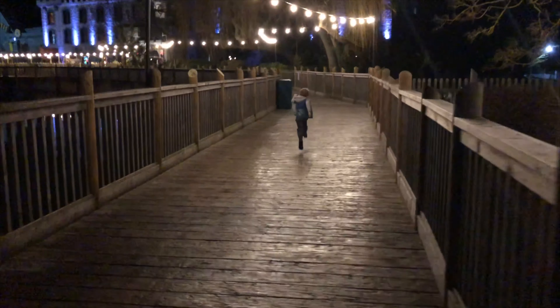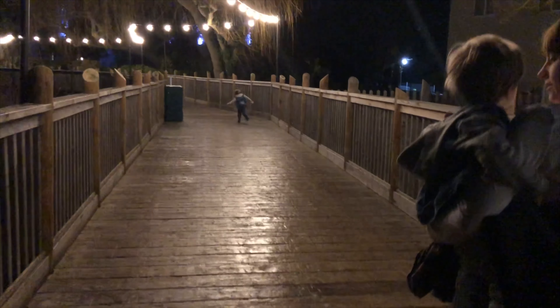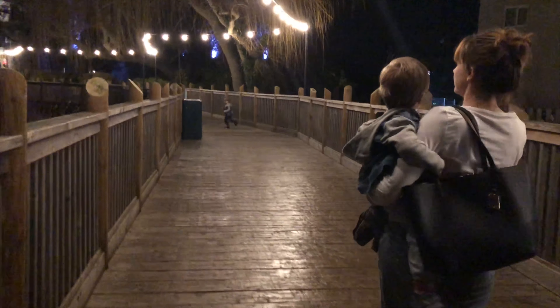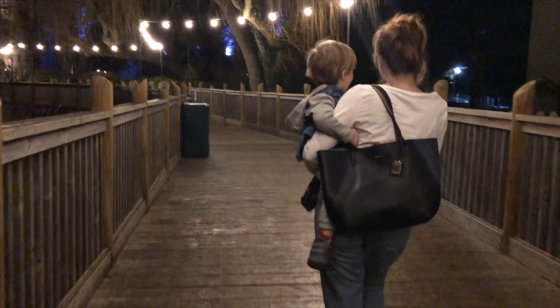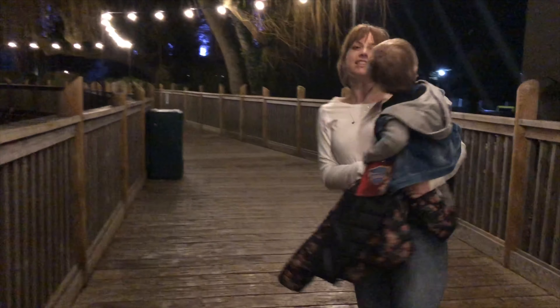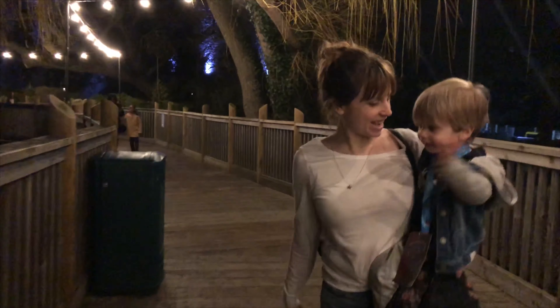The boardwalk at night was so pretty and it was really nice to make that break from the main hotel - all the activities going on - and just get a bit of a change of pace and scenery going back to the castle. Yeah, really recommend staying at the castle because you get to enjoy both.